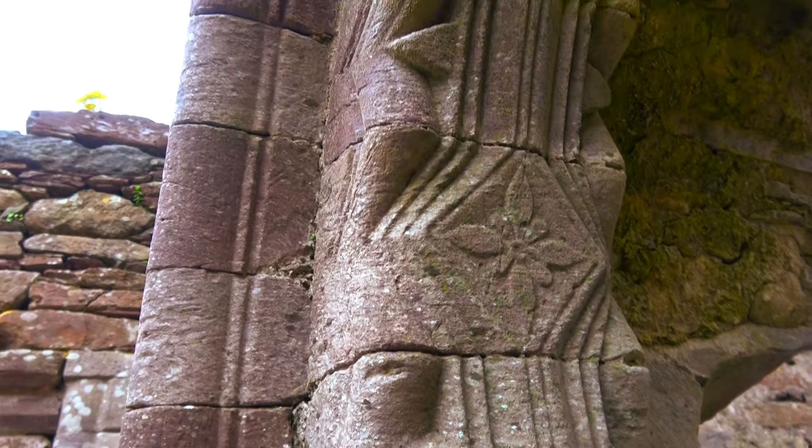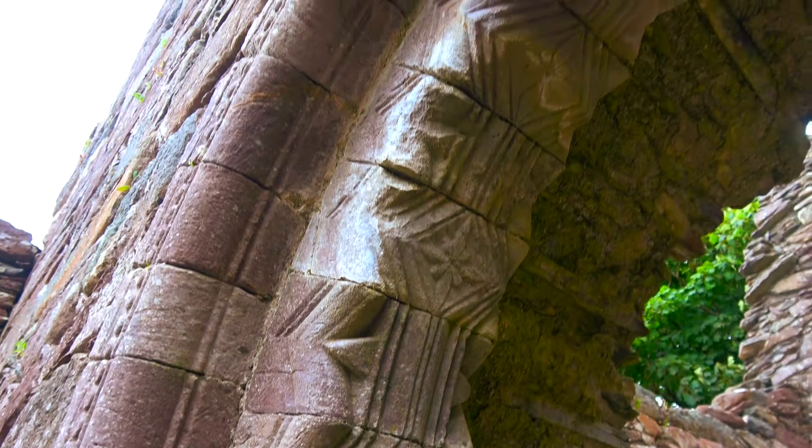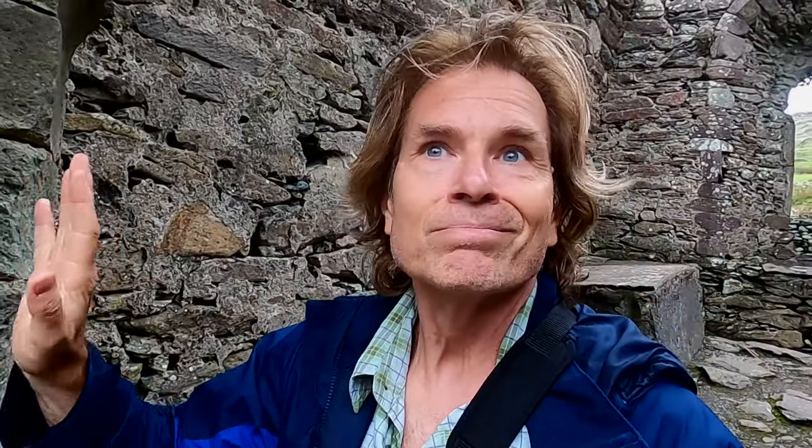Whoever carved this stone did so back in the 12th century, almost a thousand years ago. Sometimes you can just feel the power coming out of the walls of a place like this. Maybe it's just that wind.